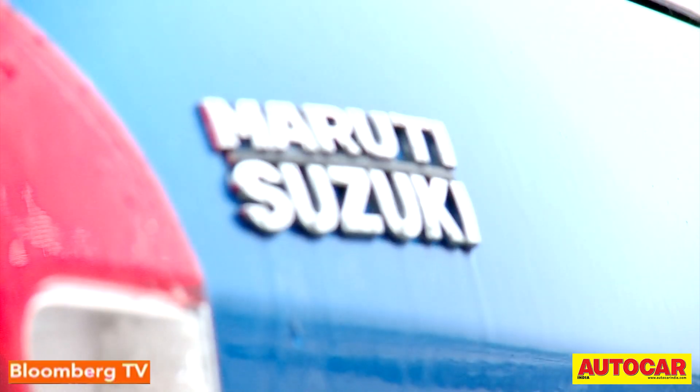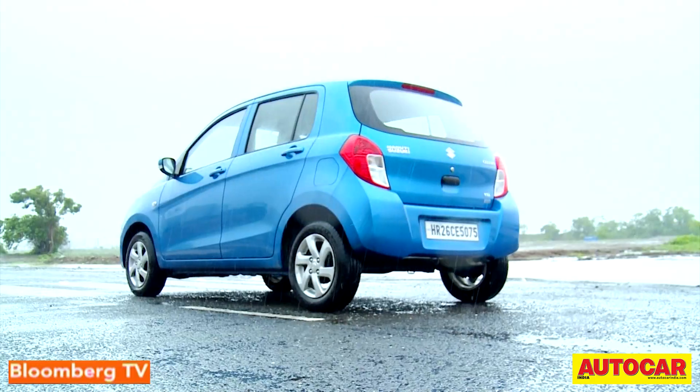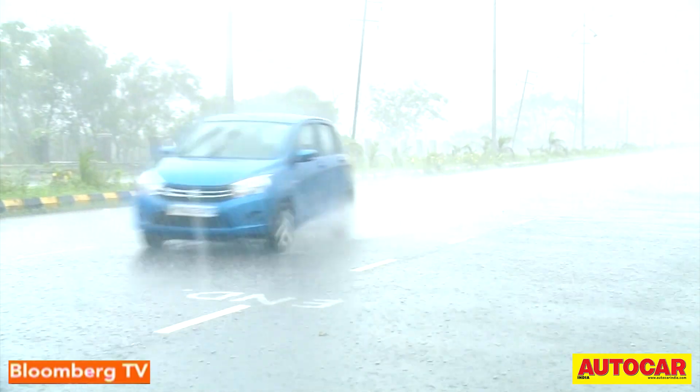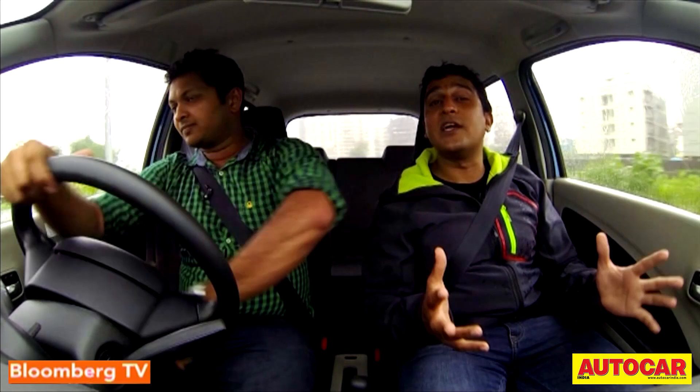If price is your main concern, look no further than Maruti Suzuki's Celerio AMT — the Automated Manual Transmission. It is exactly what the name suggests. The AMT is a really interesting system; it's basically what's called a robotized manual. Lamborghini use it for their Aventador.